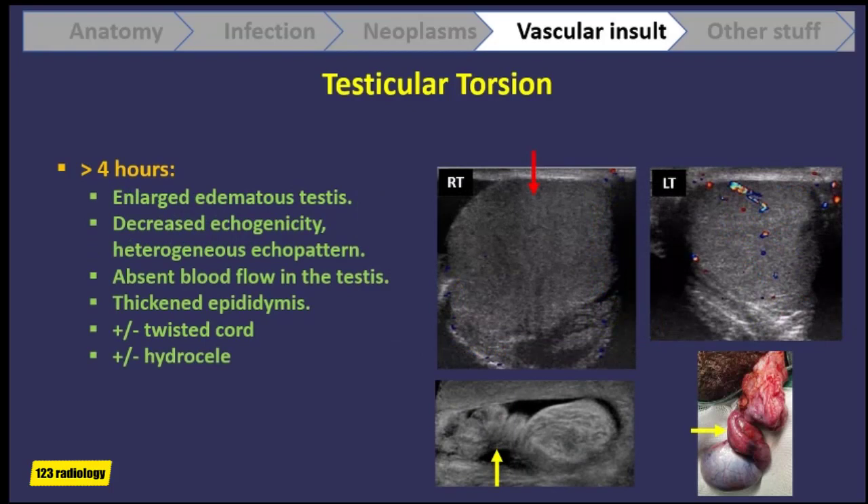After 4 hours, the testis becomes enlarged and edematous. It may have decreased echogenicity and the echotexture may become heterogeneous, and still there is no blood flow inside the testis. We also may see thickening of the epididymis or the knot of the twisted cord with the epididymis, and a hydrocele may develop after 4 hours.